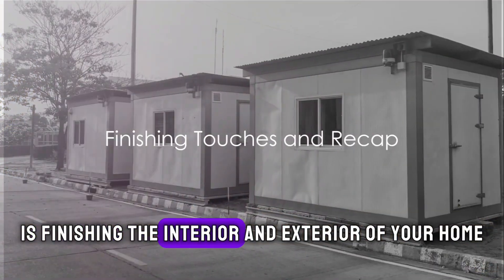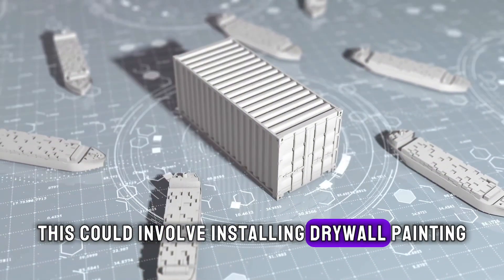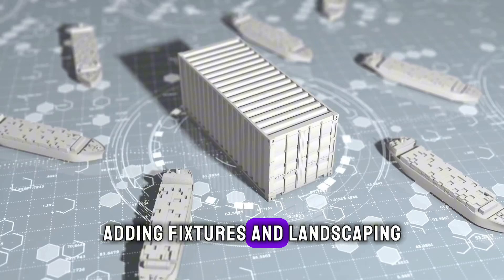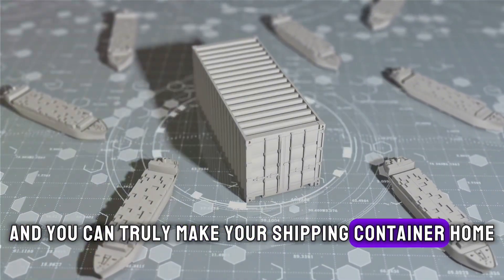The final step is finishing the interior and exterior of your home. This could involve installing drywall, painting, adding fixtures and landscaping. The possibilities are endless and you can truly make your shipping container home your own.